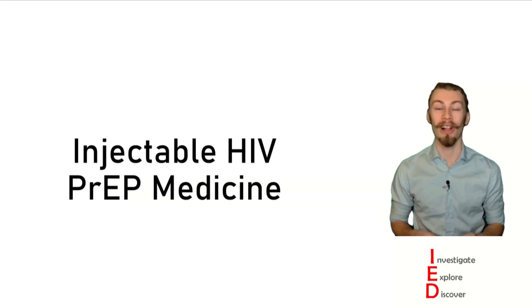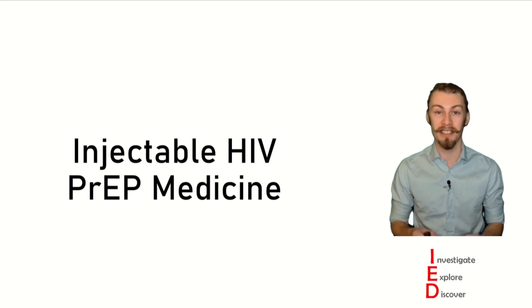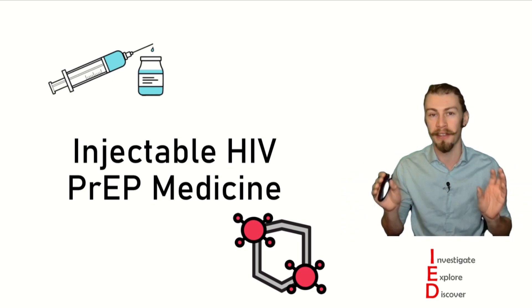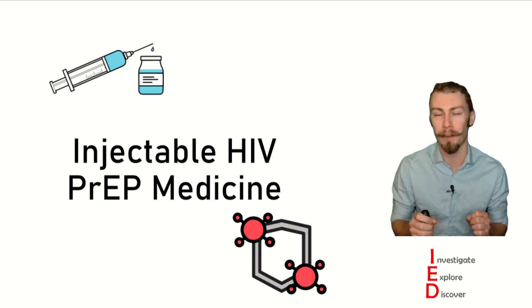Hi folks, my name is Cole, and I have a Masters of Immunology. Today on Investigate, Explore, Discover, we're going to be looking at an injectable HIV PrEP medicine. So hang around with me throughout this whole video to get all of the relevant background information, so that way we can dive into some exciting experimental results.